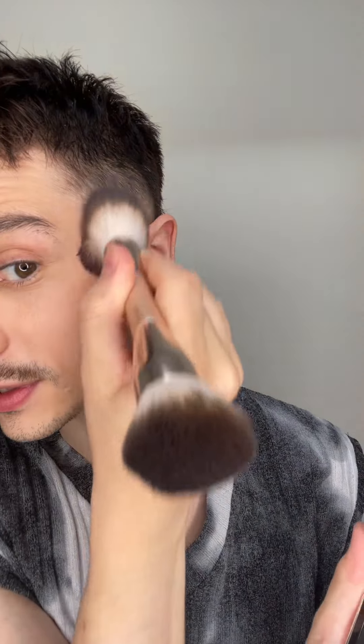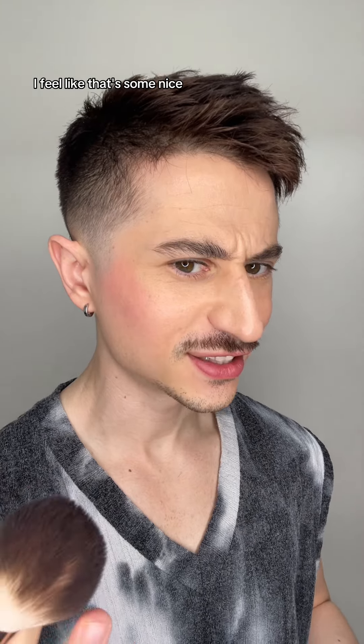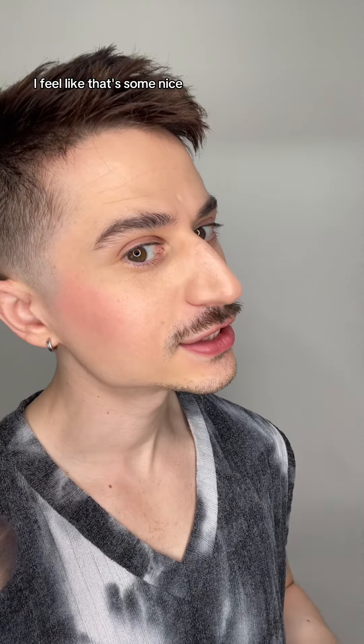A lot of fallout into the pan. Nice and pigmented. I feel like that's some nice high impact pigment that blends nicely.